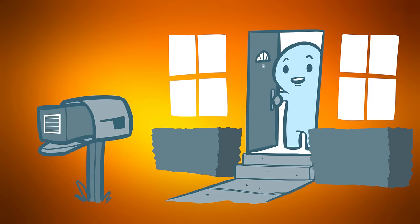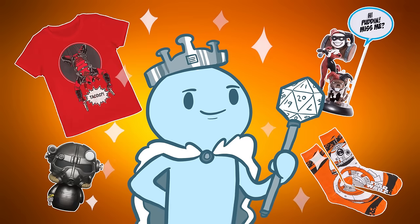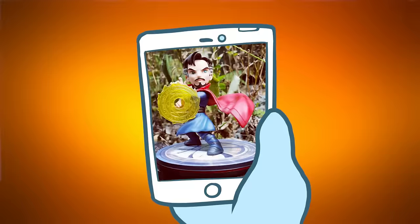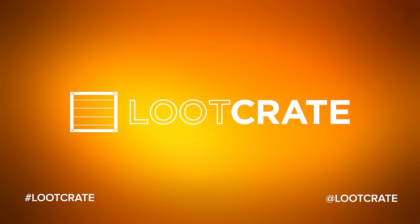Step three: celebrate your crate. The treasure at the end of the quest is now yours. Not only are the items a mystery, but the exclusivity will leave you feeling like loot royalty. After you bask in the monthly glory, make sure to take to social media and share your love. What are you waiting for? Get started today.